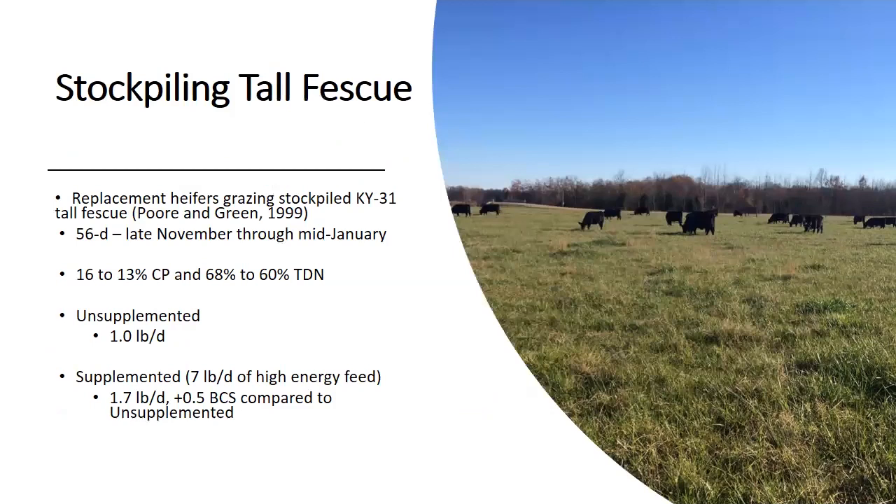Some of us in North Alabama and the Black Belt have the option of stockpiling fall fescue, mostly Kentucky 31 fescue — and we all understand some of the toxicity implications associated with that. A study from North Carolina State looked at late November through mid-January grazing of replacement heifers on fescue, achieving 16 to 13% crude protein and 68 to 60% TDN. Unsupplemented, they achieved 1 pound of gain per day. Supplemented at 7 pounds of high-energy feed per day, they bumped up to 1.7 pounds per day and added half a body condition score.